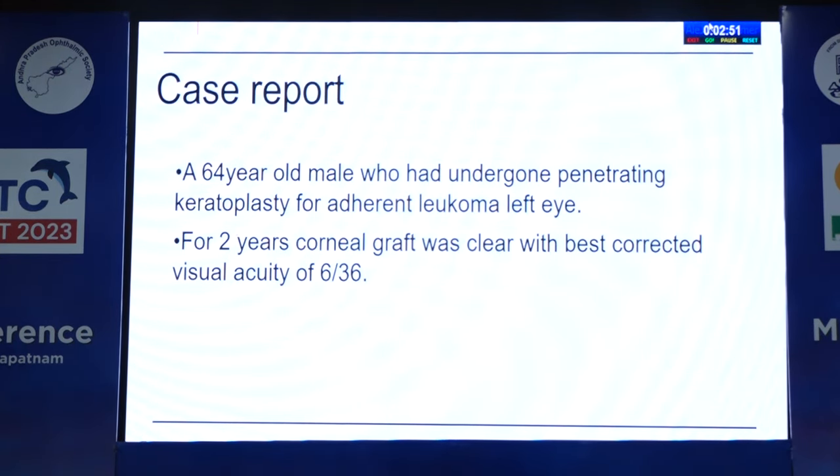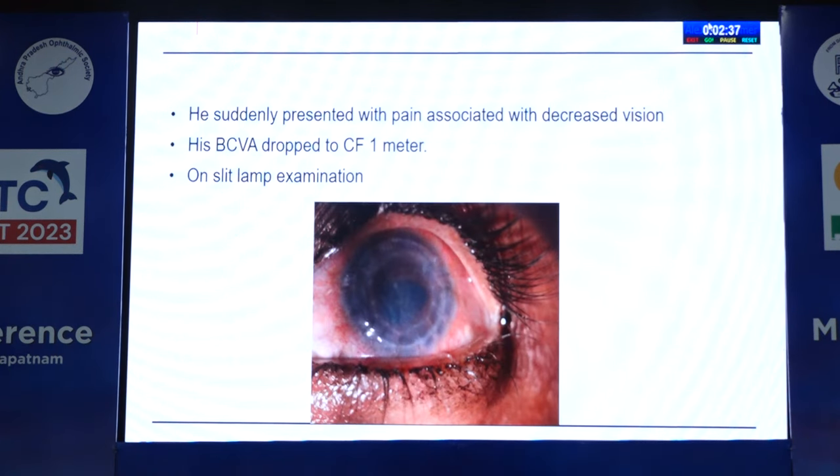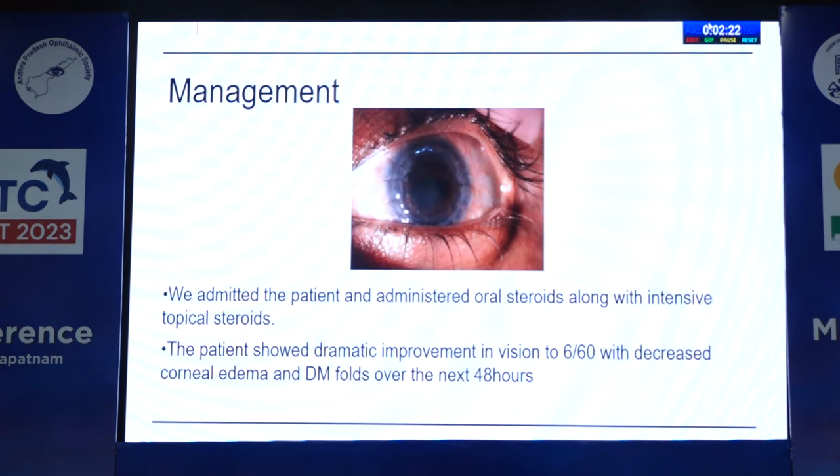Case report: A 64-year-old male who had undergone penetrating keratoplasty for adherent leucoma in the left eye — the corneal graft was clear for two years with BCVA of 6/36. He suddenly presented with pain associated with decreased vision, and his BCVA dropped to CF at 1 meter. On slit lamp examination, there were DM folds and stromal edema, and the graft was relatively hazy. Management: we admitted the patient and administered oral steroids along with intensive topical steroids. The patient showed dramatic improvement in vision to 6/60 with decreased corneal edema and DM folds over the next 48 hours.